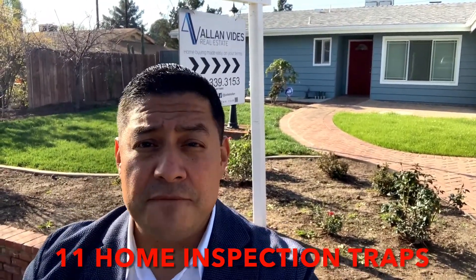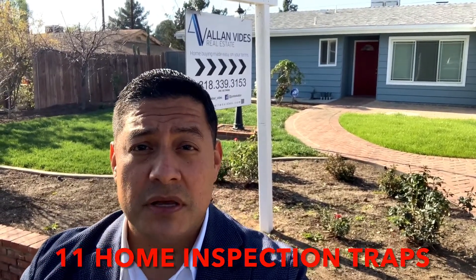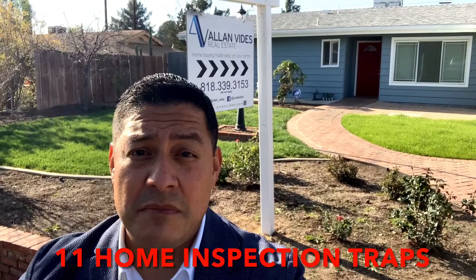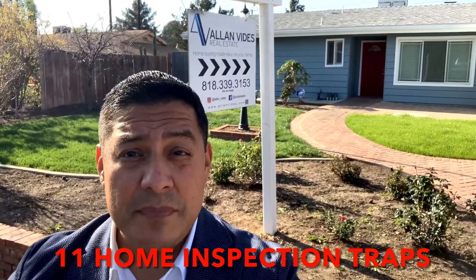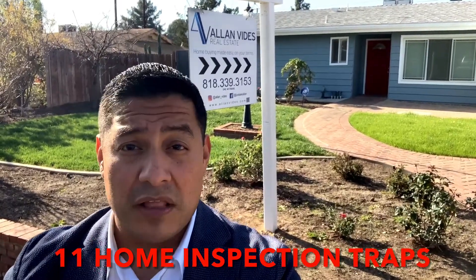There are over 33 physical issues that come under scrutiny during a home inspection. What this potentially may mean to you is a very expensive list of repairs and even a price reduction request while in escrow.